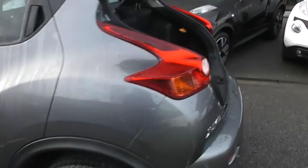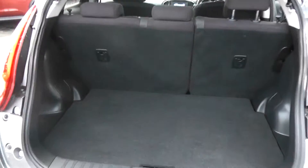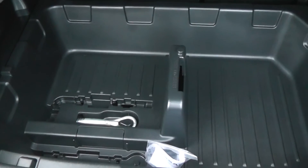This car does come with rear privacy glass, and moving to the boot of the car, here you can see we have a very spacious boot with a 60/40 rear split seat and we also have ISOFIX child seat adaptors. Located underneath the boot is extra storage compartments.